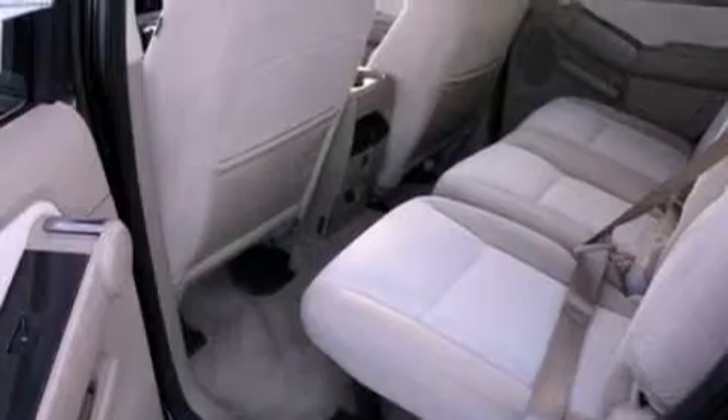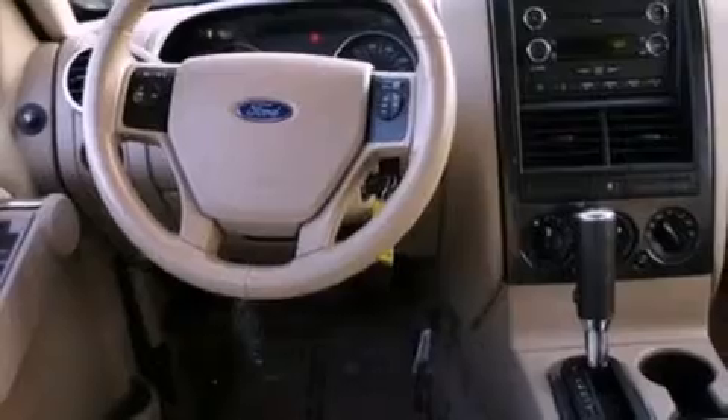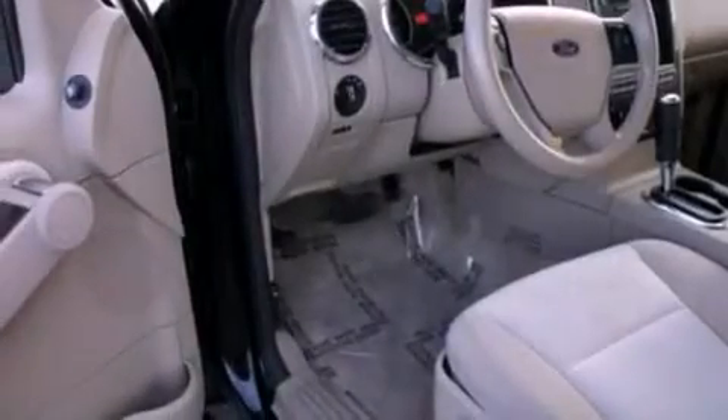The following features are also included: air conditioning, cruise control, full-power accessories, a CD player, a leather-wrapped steering wheel, and a four-wheel independent suspension.